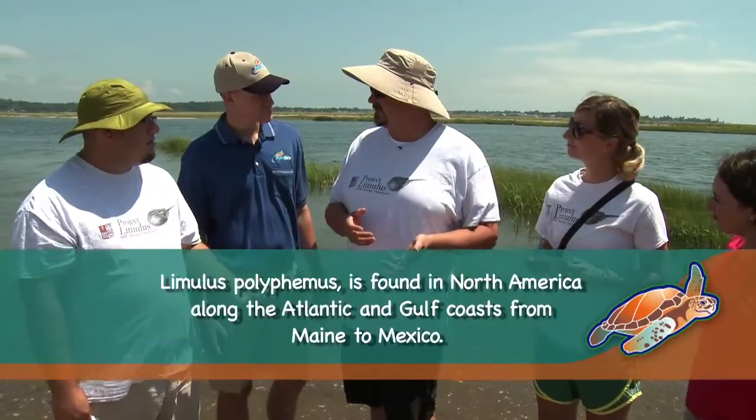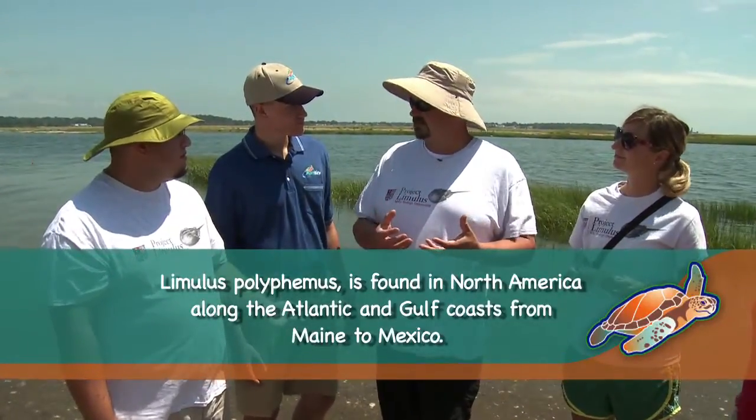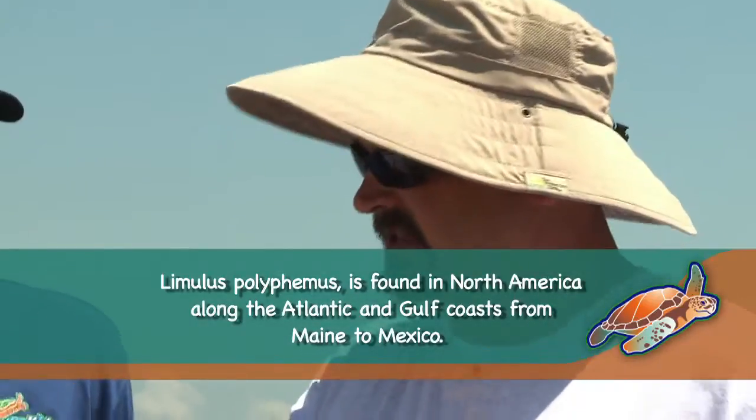Economically, horseshoe crabs are used as bait for whelk or conch as well as eel, and that's economically important because people harvest them, sell them for bait, and then ship those products — the whelk and the eel — to Asia to be processed and come back here as food.